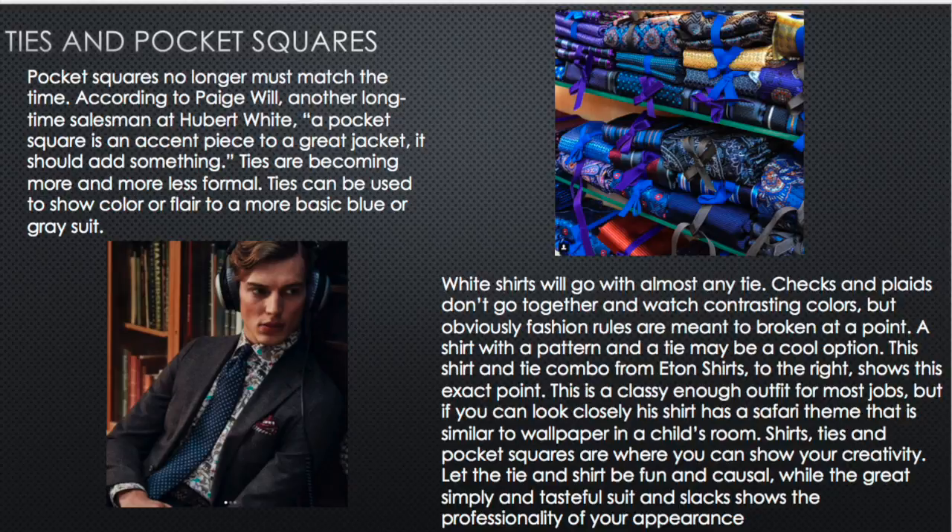If you're thinking the gray suit and blue suit sound boring, ties and pocket squares are where you can have a little more fun. For example, this Eton shirt from Sweden has a safari pattern, paired with a classic solid blue tie — it looks fun but still professional. The rule is: if you're going to wear a fun tie, have a more plain-looking shirt; if you're going to have a fun shirt, go with a more plain tie.